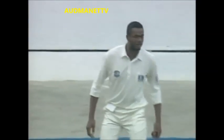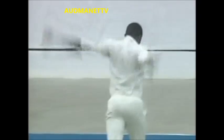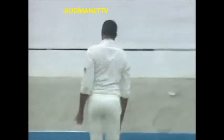That one-balled dismissal of Mike Atherton, and then the mix-up and the run-out. There certainly has been a good day so far for the West Indies in every respect.